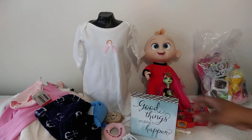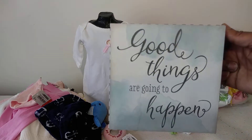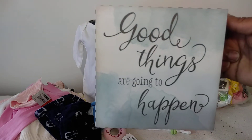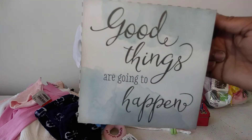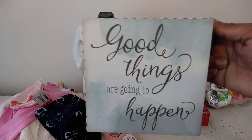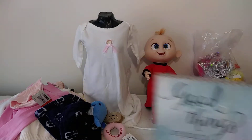One thing I'm always on the lookout for is signs, and I found this one that reads 'Good things are going to happen.' I'm going to place this somewhere on the wall in this playroom because I do believe in that. It was originally from TJ Maxx and I got it for 99 cents.